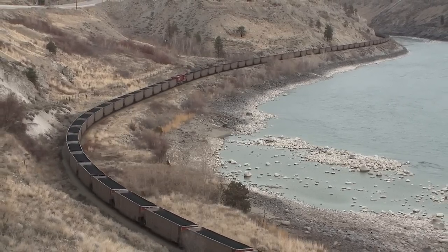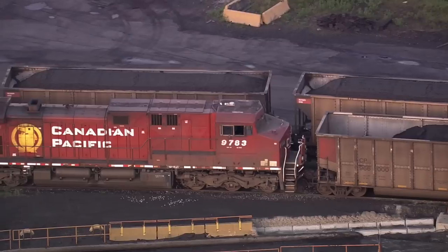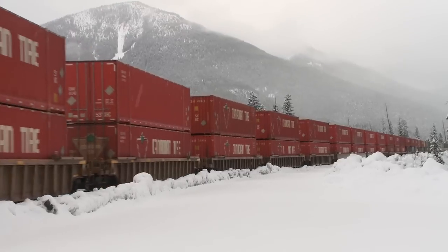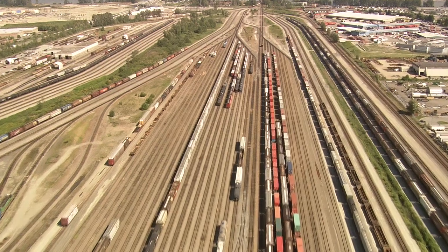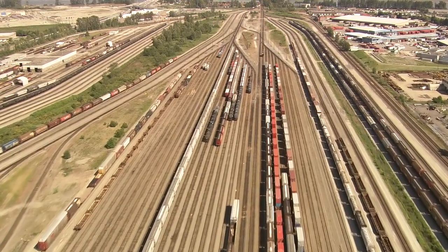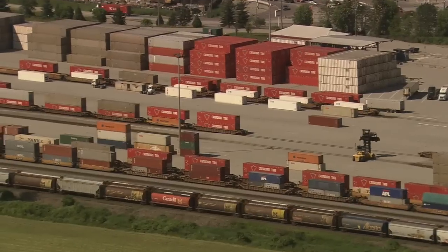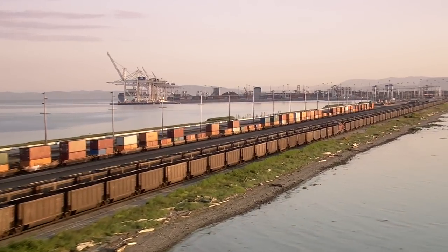Railroads are an example of an industry where the persistence of returns is more important than the level of returns. We assign a wide moat rating to all of the North American class one railroads due to their cost advantage over other forms of long-haul shipping across land, as well as the railroad's efficient scale advantage since building a new railroad would be virtually impossible today. When it comes to long-haul shipping of freight, railroad is hard to beat — it has quadruple the fuel efficiency per ton mile, and railroads have a tremendous advantage over trucking in manpower per container.